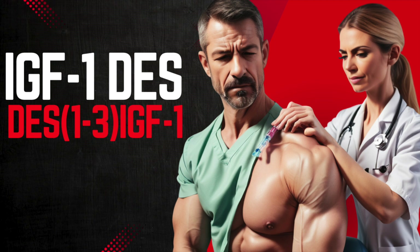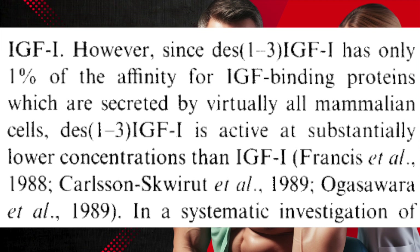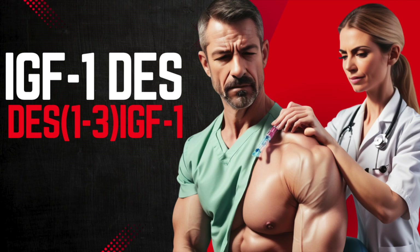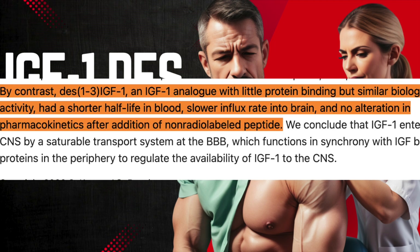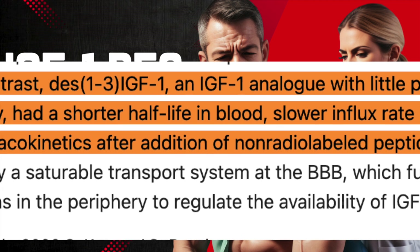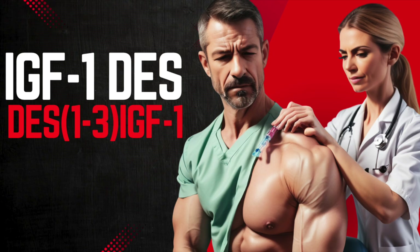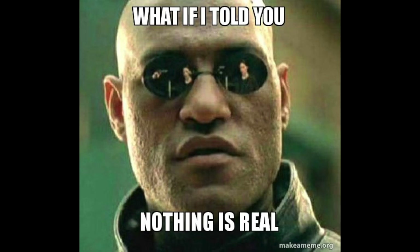We've got this 67-amino acid peptide whose only structural difference from IGF-1 itself lies in the omission of amino acids glycine, proline, and glutamic acid. What's interesting is that it only has a 1% binding affinity to IGF-binding proteins, often abbreviated as IGF-BPs. It's been physiologically observed that the concentration of DES-IGF is lower than that of IGF-1 itself. There is limited pharmacokinetic data surrounding DES.